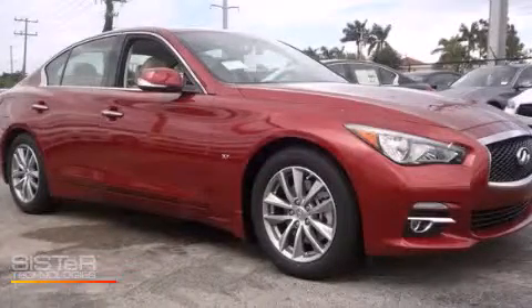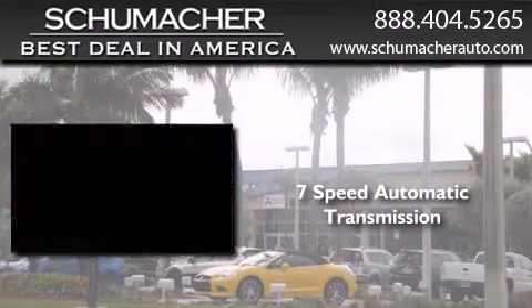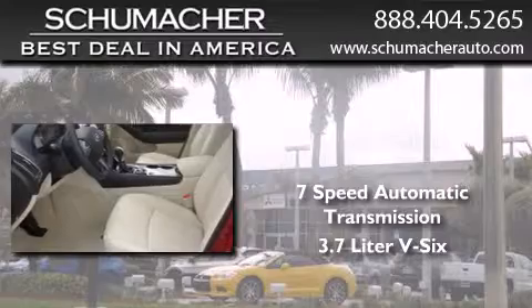This is a brand new 2014 Infiniti Q. This four-door sedan has a 7-speed automatic transmission and a 3.7-liter V6.